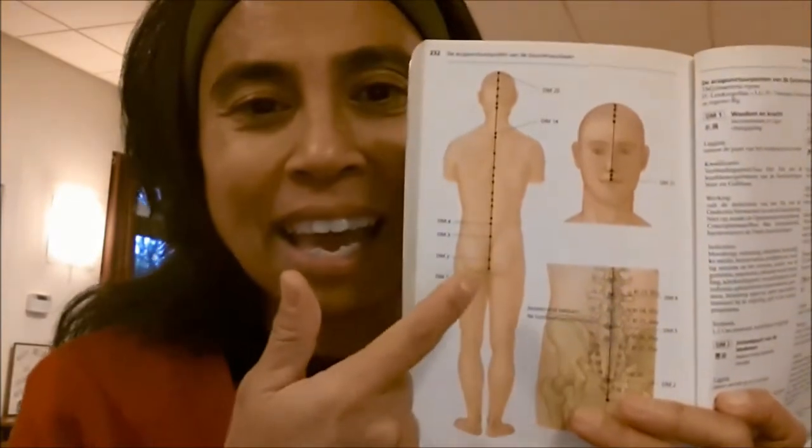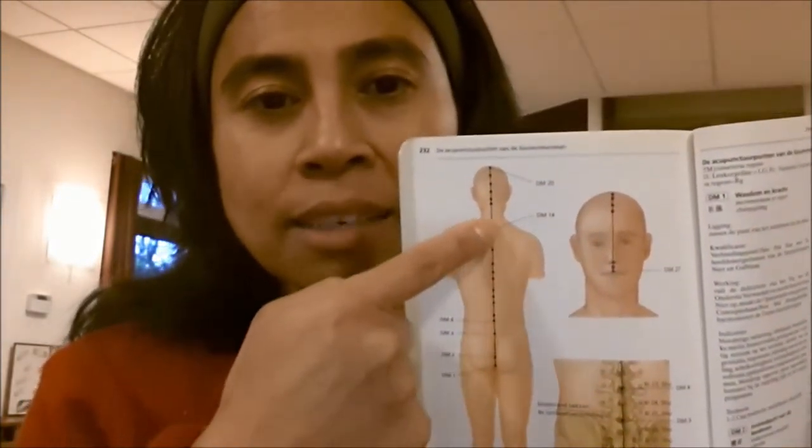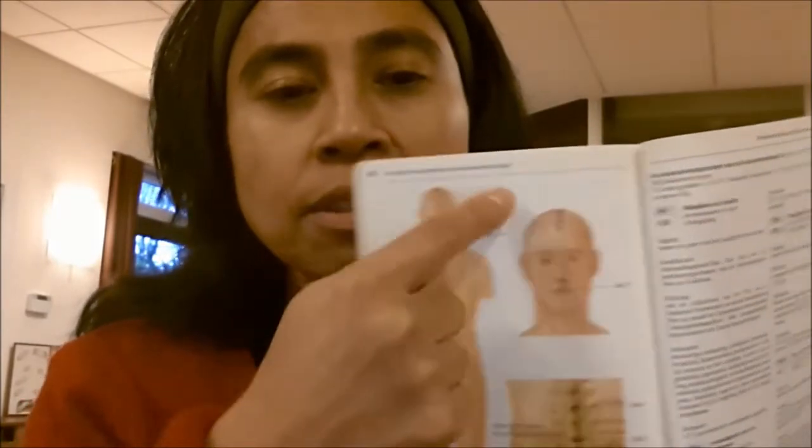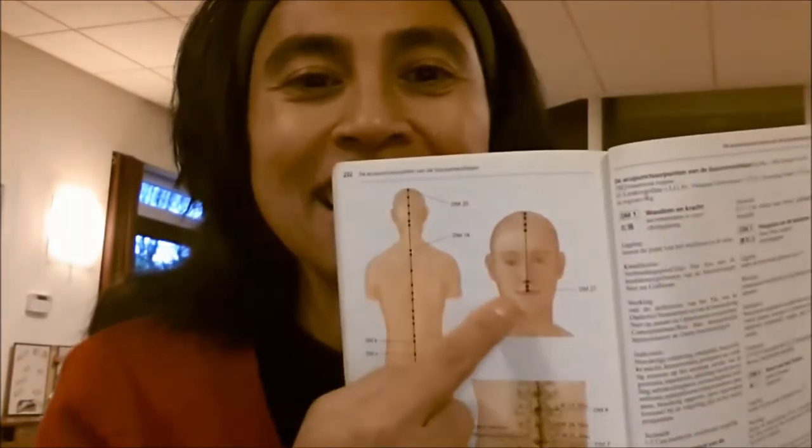Now how does the governor vessel meridian run through our body? Well, it starts at the back — it's a yang meridian — and it starts right here, and it goes up like this, over the midline, over the skull, and then in front, in the middle of our face, and it ends actually here.